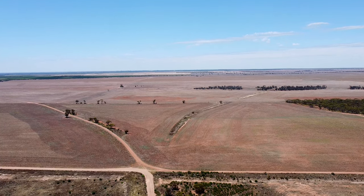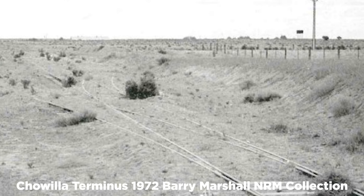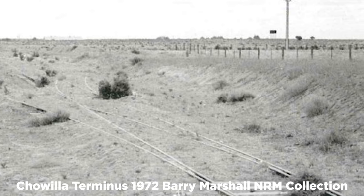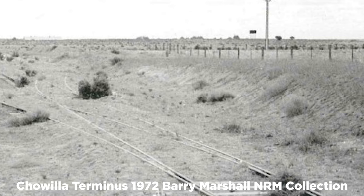Work to remove the line began in September 1972, and the rails were used to upgrade the Wakery line, relayed around the Coroondah to Copeville area. The flat cars were converted and sold.